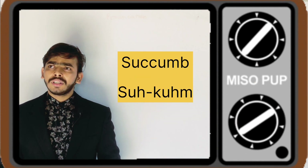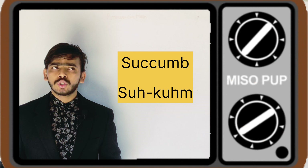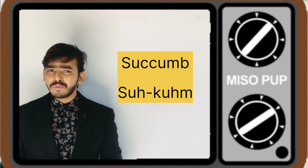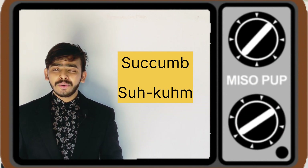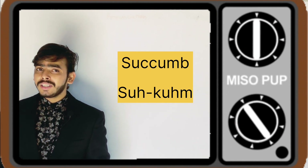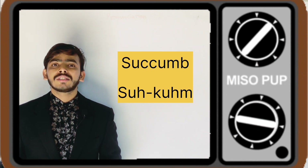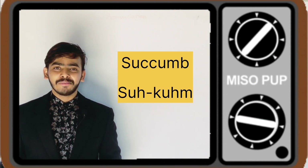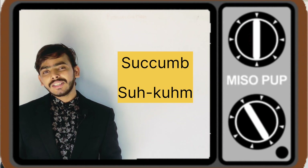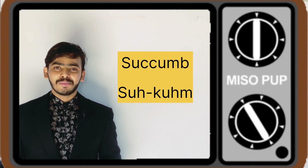The next word that I brought to you is S-U-C-C-U-M-B. 'Succumb,' 'succumb,' or 'succumb' — what do we pronounce? The real and right pronunciation for this word is 'succumb.' Here the B at the end goes silent. 'Succumb,' 'succumb.' Hope you get it.